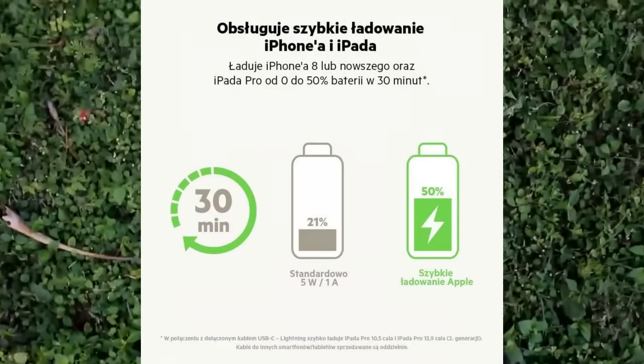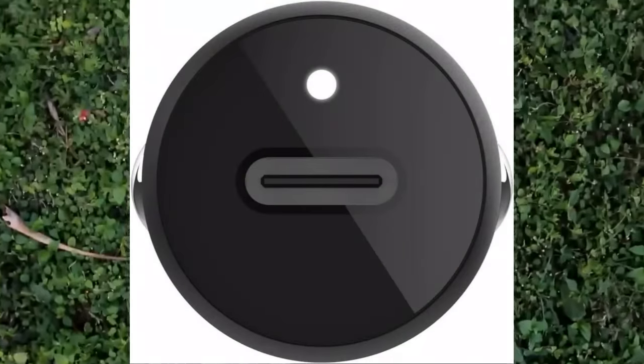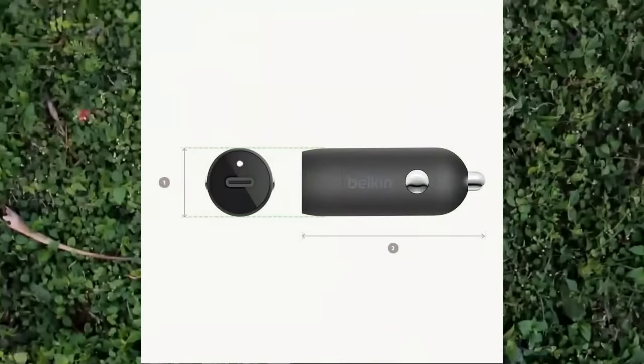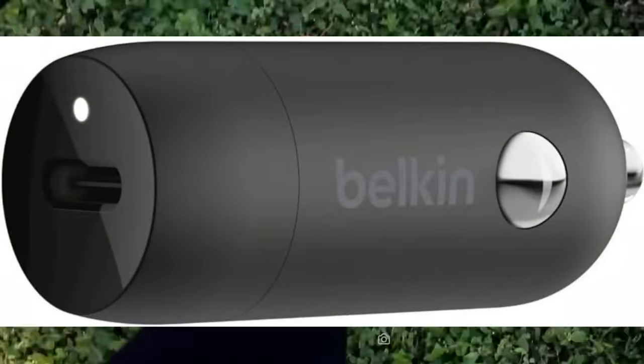Optimized for most devices: This Belkin 20W car charger is optimized for iPhone, Samsung, and more, giving you a one-charger solution for a variety of devices.